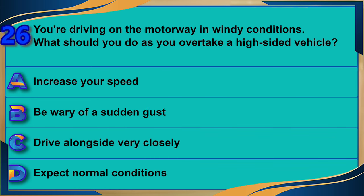You're driving on the motorway in windy conditions. What should you do as you overtake a high-sided vehicle? A) Increase your speed. B) Be wary of a sudden gust. C) Drive alongside very closely. D) Expect normal conditions. The correct answer is B: be wary of a sudden gust.